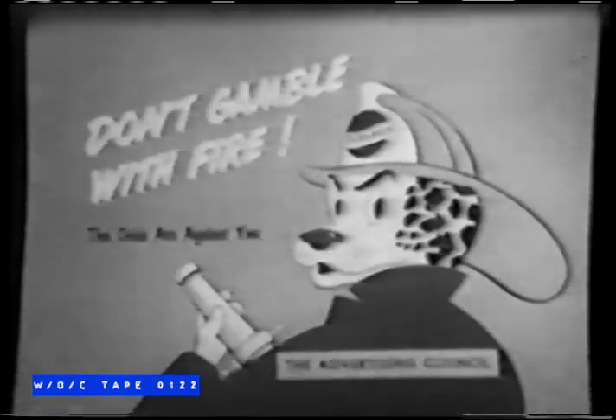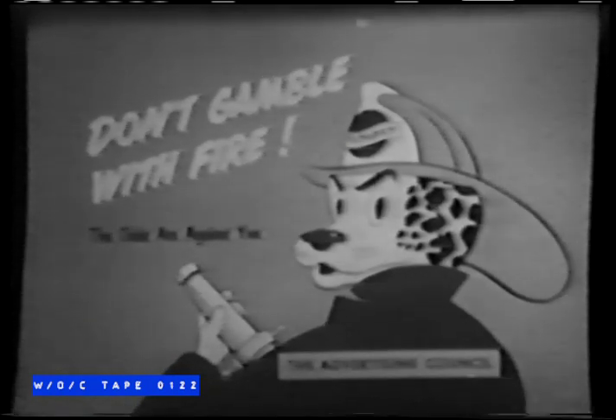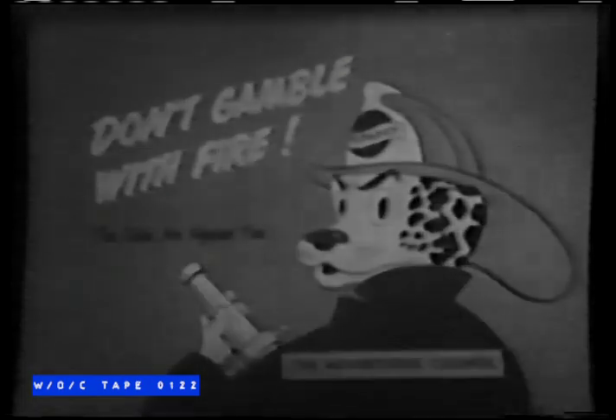Now is a good time to remind ourselves that fire is one of the great destroyers of property and lives. Yet 90% of home fires start through carelessness. Cut down the toll by obeying simple safety rules — don't smoke in bed or toss away lighted cigarettes or matches, get rid of inflammable trash, keep electrical equipment and wiring in good condition. Don't gamble with fire — the odds are against you.